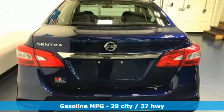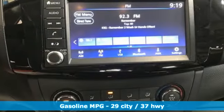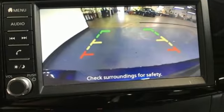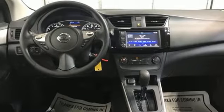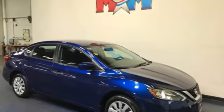Streaming audio, wireless phone connectivity, manual tilting steering column, 3 USB ports, manual telescoping steering column, inline 4-cylinder engine, gas pressurized shocks, and continuously variable automatic transmission. Nissan excites the senses.